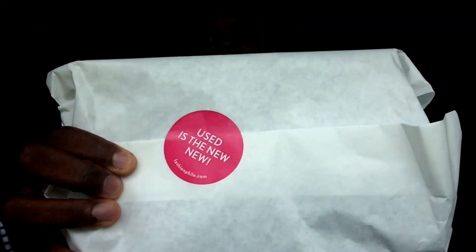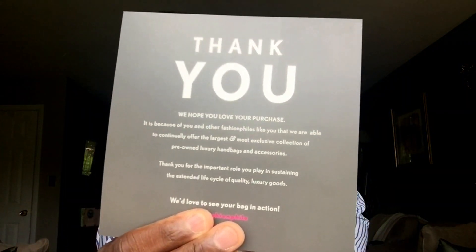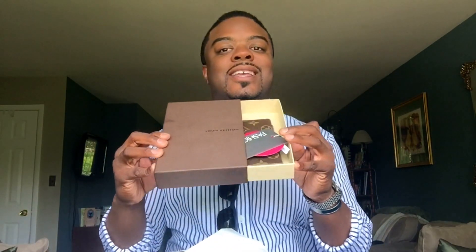It comes in this packaging that says "used is the new new" — white packaging. The item I purchased came with the box but no dust bag. There's a thank-you card for your purchase and information about selling with Fashionphile. I went with Fashionphile because I hear it's the gold standard — everyone uses Fashionphile, so I figured why not make that my very first site for pre-loved. As mentioned, it came in the box with no dust bag, and it says Louis Vuitton right there. It comes in a drawer.